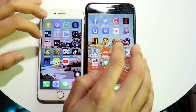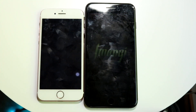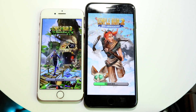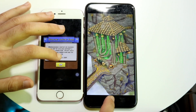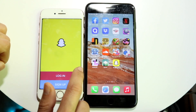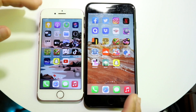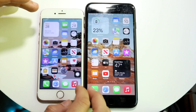Let's try Temple Run 2 — 3, 2. The 7 Plus again got into the loading screen a little bit faster. Snapchat — 3, 2, 1. iPhone 7 Plus is faster, iPhone 7 a little bit slower. Overall the iPhone 7 Plus is probably the faster one, which makes sense since it has more RAM and more room to work with. But the iPhone 7 is still doing a decent job.